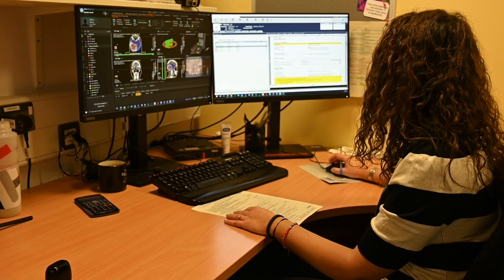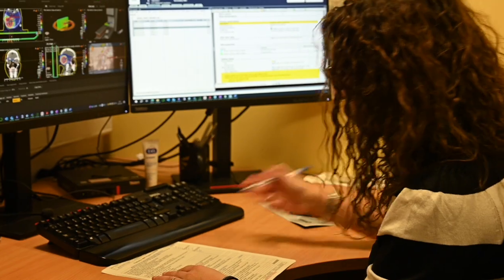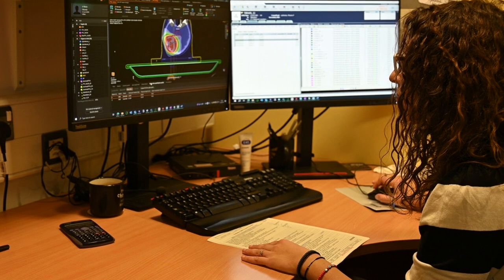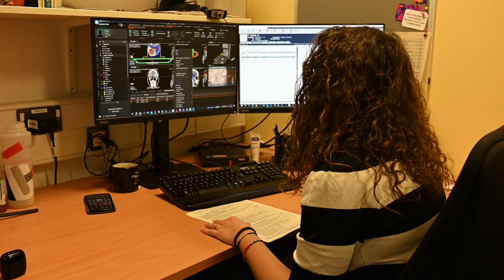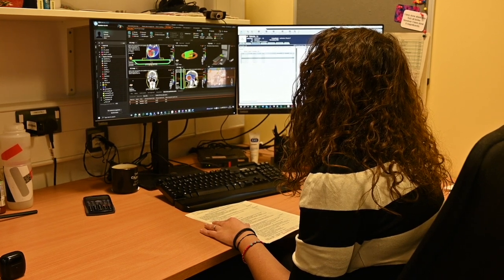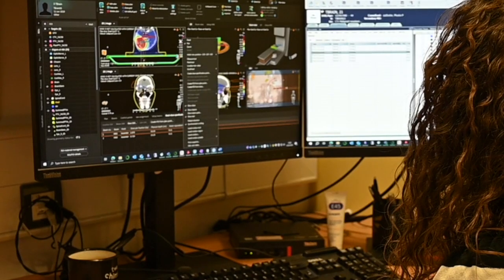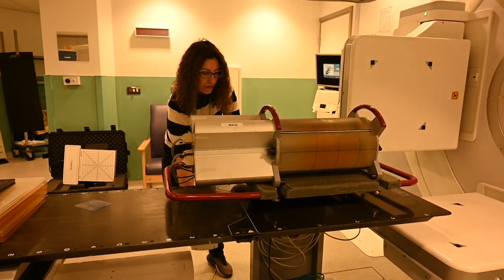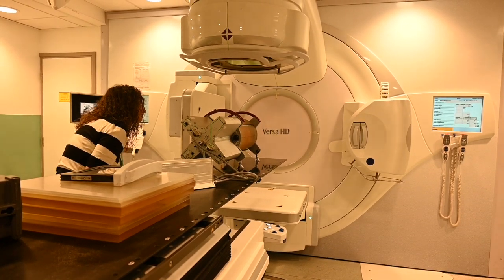Thirdly, when your consultant has approved the plan, a second radiotherapy physicist would review it. They are checking the technical aspects and considering any alternative radiotherapy plans. This is all to make sure we are delivering the best option for the patient, and is a standard process that happens for all radiotherapy treatments. For each complex plan, a physicist checks that the plan has been transferred as expected between different systems.